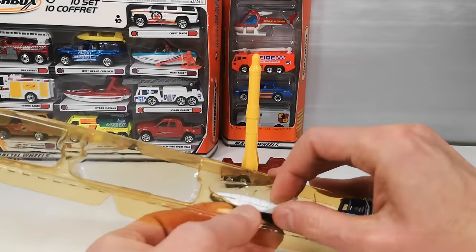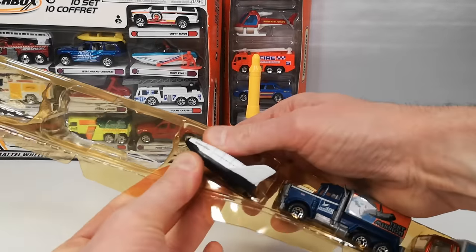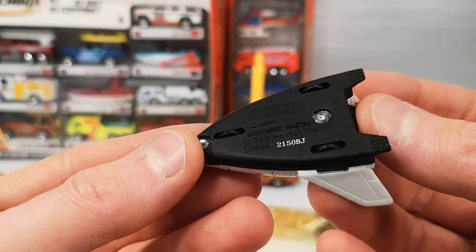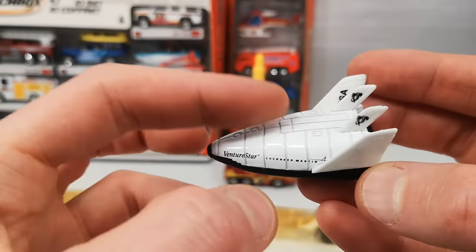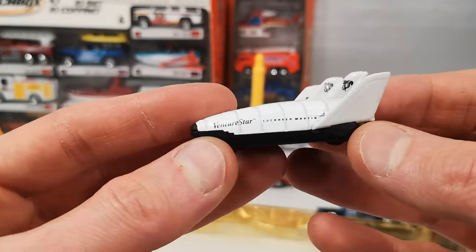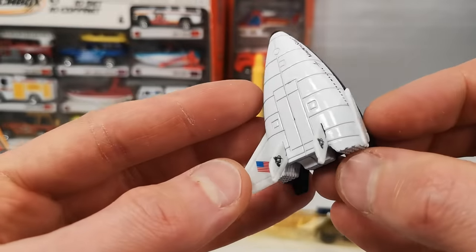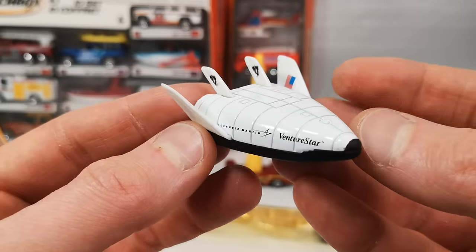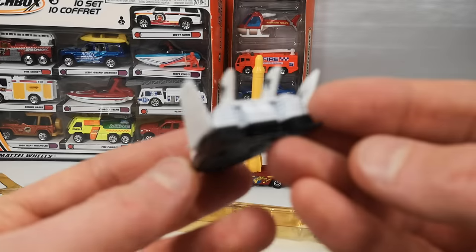And here we got some spacecraft — I'm going to have to be careful here because I feel like I'm going to break something again. Got a plastic base. This is the X33 Lockheed Martin RLV. The white part is metal but the wings are plastic and the base is also plastic, so very light. Not very impressive — it would have been nicer if it was all metal. It's got the American flag on the left wing and USA on the right wing. Venture Star — Lockheed Martin.